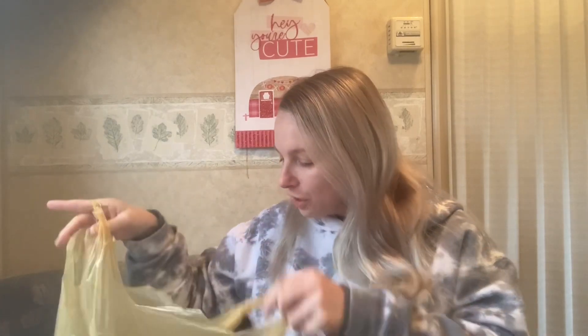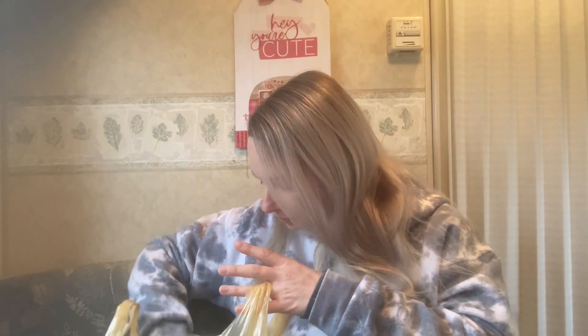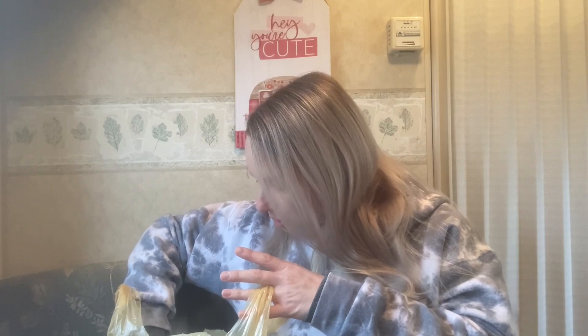We went to four places but I only bought things at two stores. The first store we went to was the Dollar Zone, then we went to Walmart, then we went to Ross — she had to make an exchange — and then we went to Michaels. I didn't really shop at Ross and I didn't find anything at Michaels.